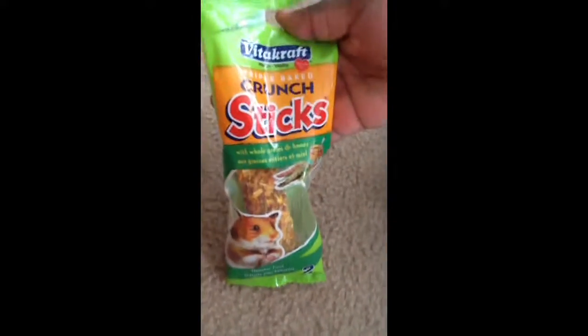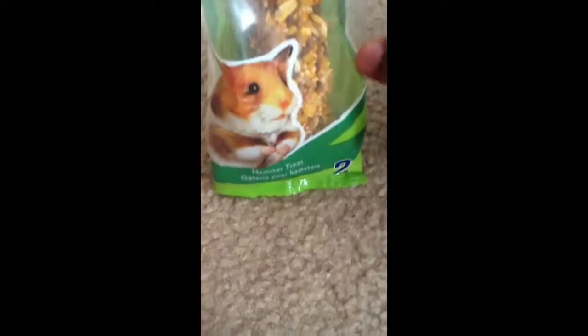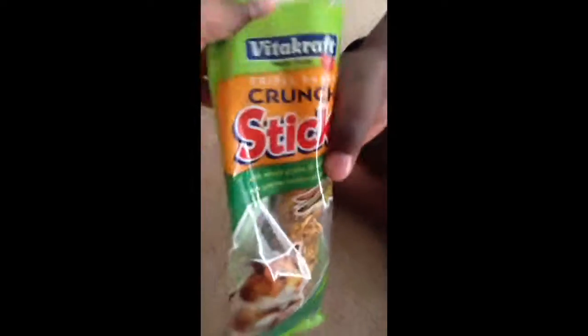The next thing that I got was this, because he loves these sticks. They're triple-baked crunch sticks. There's the hamster right here. Hamsters love these a lot. I already opened one and got one out. There's two — they have two in the value packs.